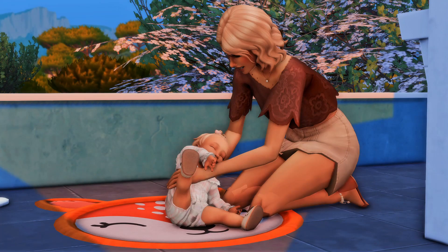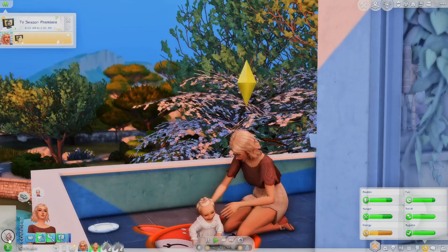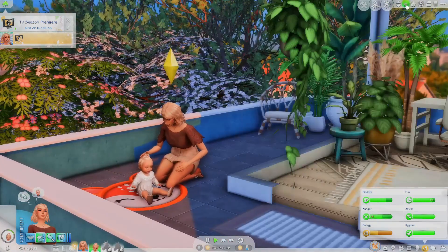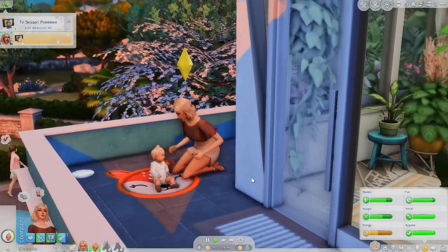Hey everyone, welcome back to another episode of Single Mom Life. We are still on our vacation and right now we are learning to sit up. Let's go ahead and just continue that — hopefully she'll actually learn on vacation. That would be amazing because at-home life is super hectic. So if we can teach our little bean here as much as we can while we're here, that would just be perfect.